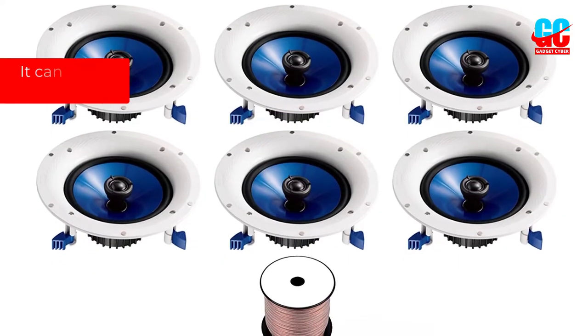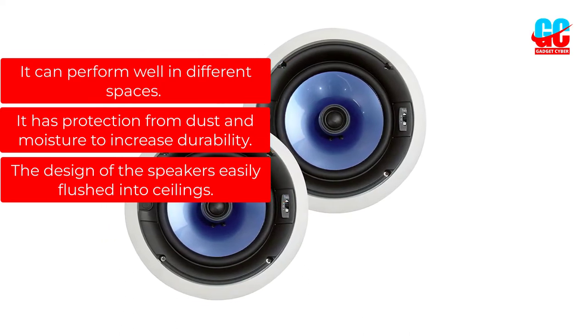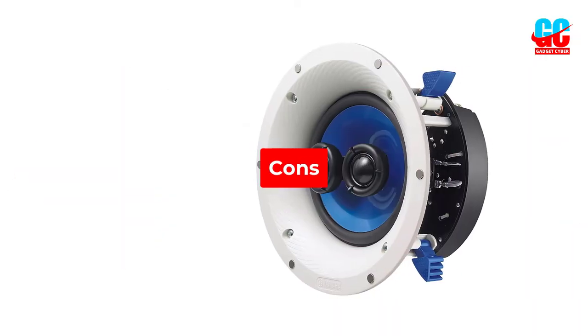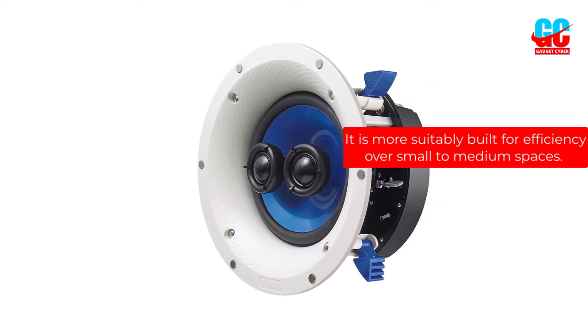Pros: It can perform well in different spaces. It has protection from dust and moisture to increase durability. The design of the speaker is easily flushed into ceilings. Cons: It is more suitably built for efficiency over small to medium spaces.